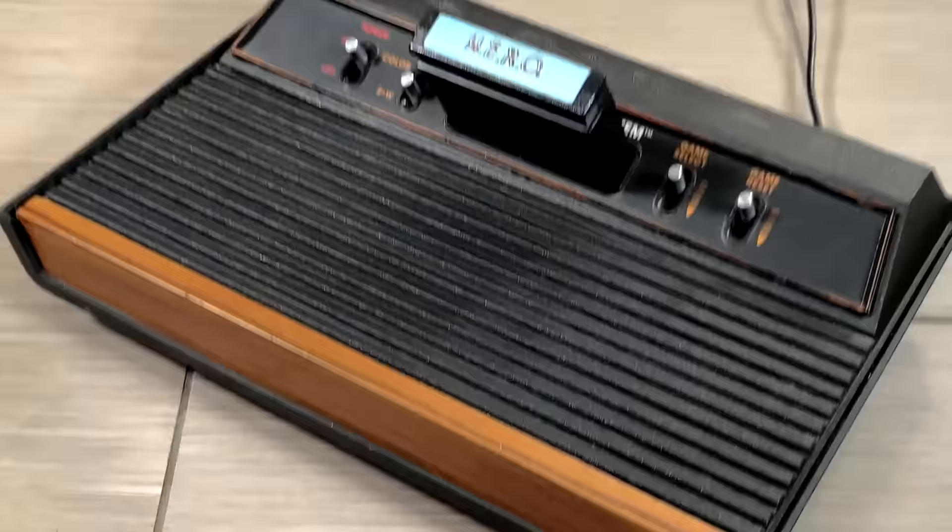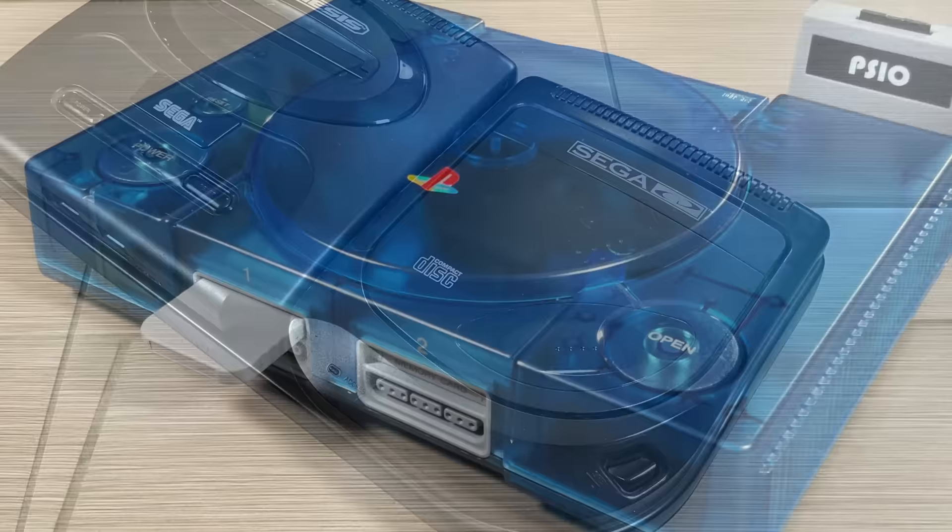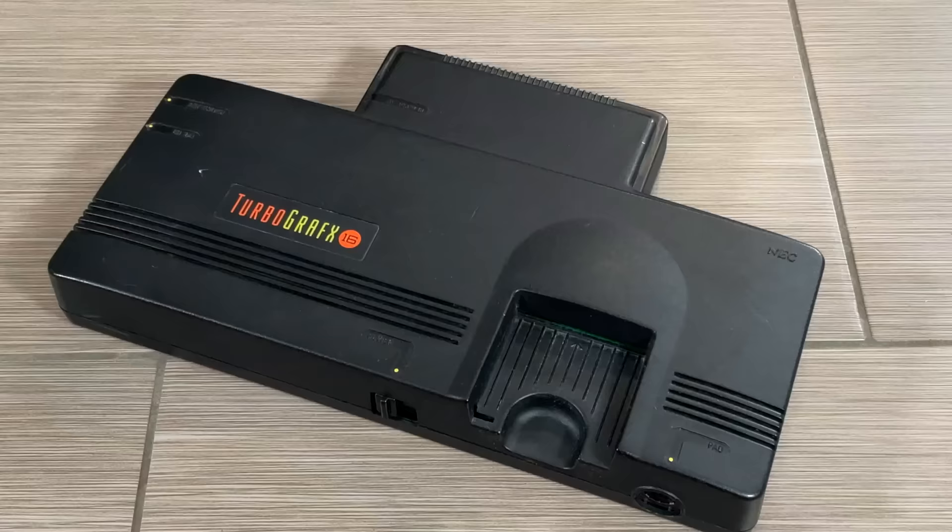To clarify, I still have all my original consoles and nothing will truly replace those, especially when it comes to nostalgia. But I do appreciate how some of these clone systems give you HDMI out, 1080p video, and a bunch of other new features.